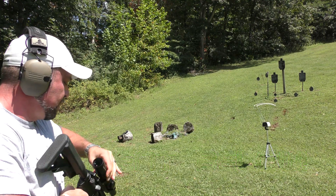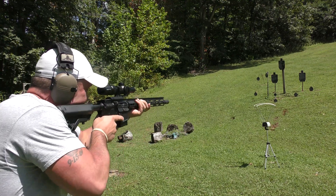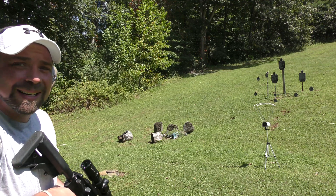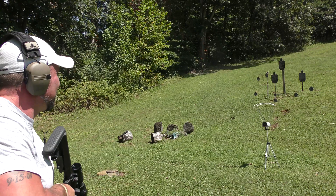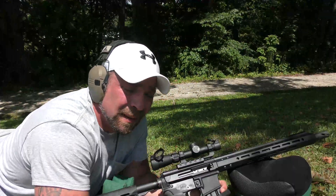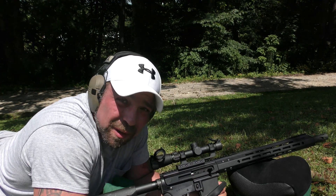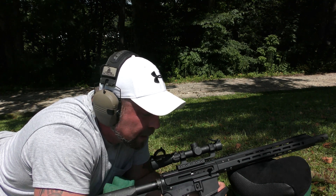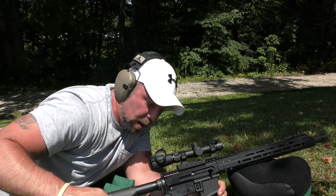6.5 Grendel: 2322... 2294... 2310. So our average velocity with the Beowulf was 1969 feet per second over three shots, and our average with the Grendel was 2308.